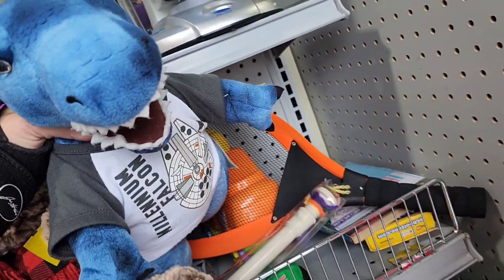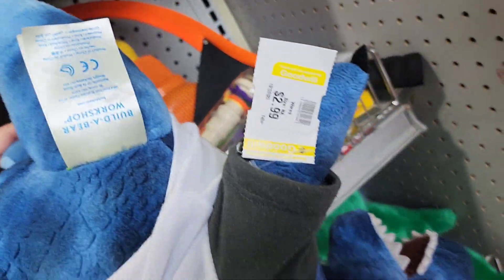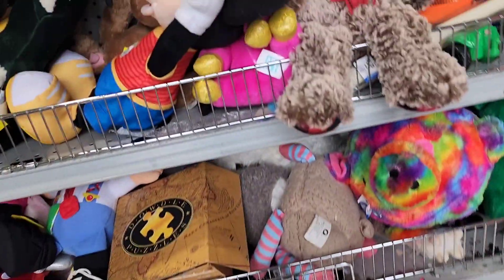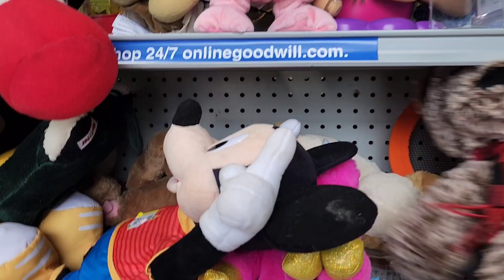I almost got this Build-A-Bear dinosaur. I thought he was super cute and he was only $3. But I couldn't figure out where I would put him — I don't have a spot in my house just for dinosaurs. So I did tell myself to leave him behind and just kept looking.